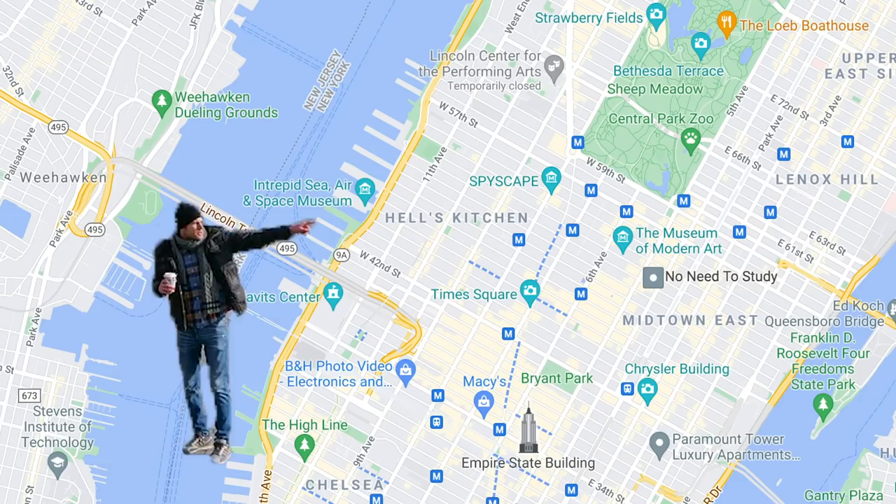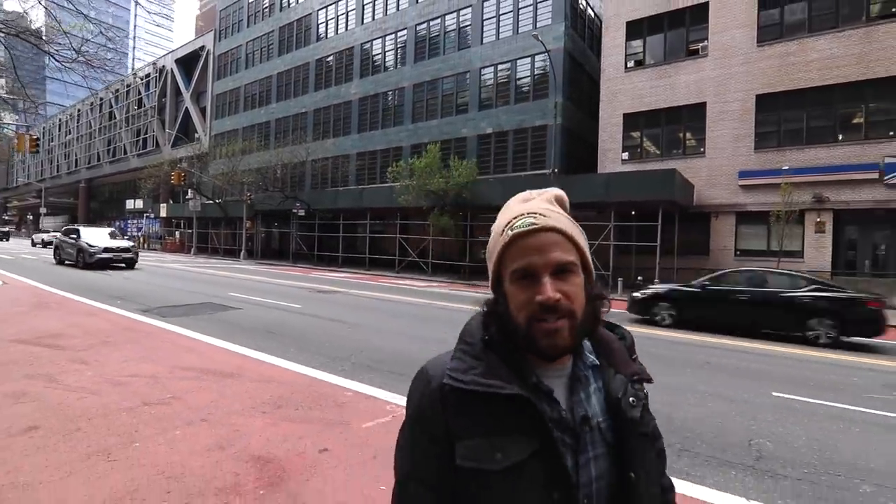Just so you guys know, Hell's Kitchen is bounded by 8th Avenue in the east and by the Hudson River in the west. It goes down to the high 30s in the south and up to pretty much 57th Street in the north.